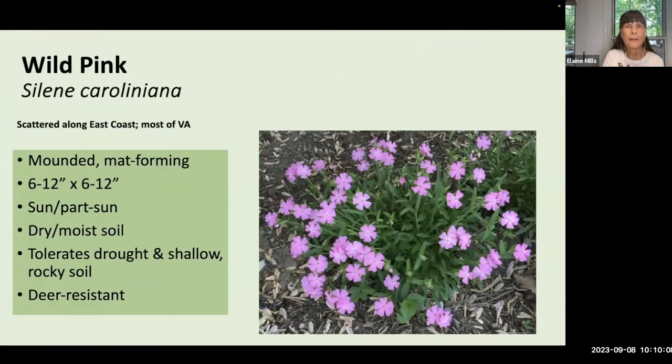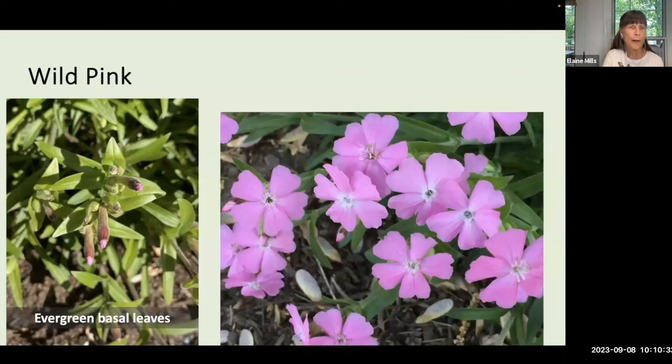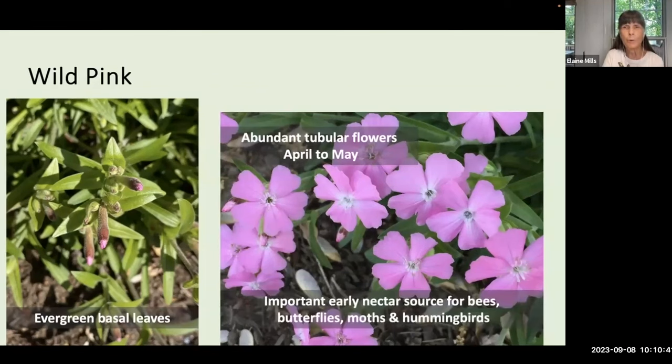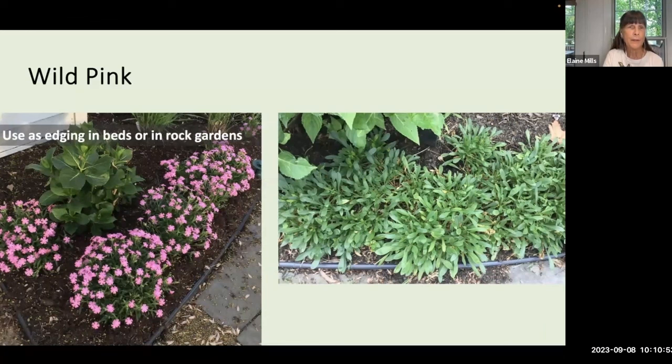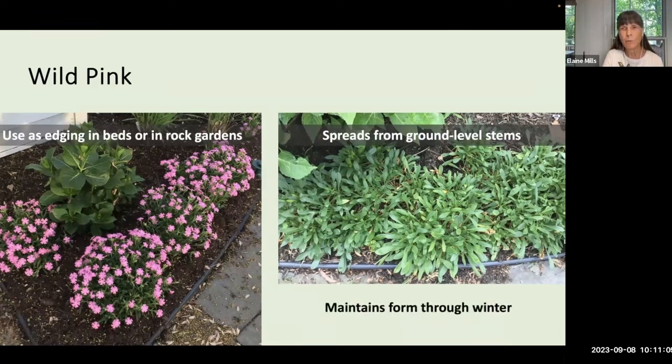Wild pink, Silene caroliniana, is somewhat more mounded as well as mat-forming — a little taller at six to 12 inches, spreading eventually by stolons to even a little wider. It likes sun to part sun and does well in drought and shallow rocky soil conditions. Wild pink begins growth with evergreen basal leaves, and you'll see abundant tubular flowers from April to May. This is another important early nectar source for pollinators and another great replacement for invasive periwinkle. In my garden I've used it as edging in beds, and it will spread by stolons and maintain its form through the winter.